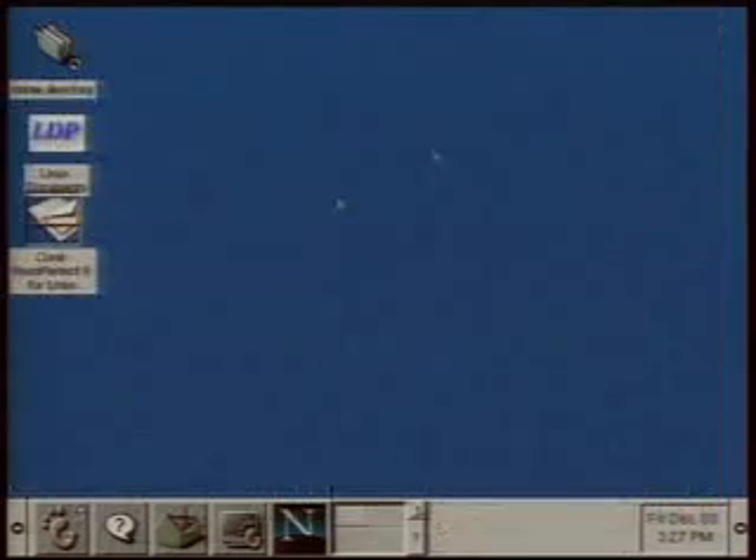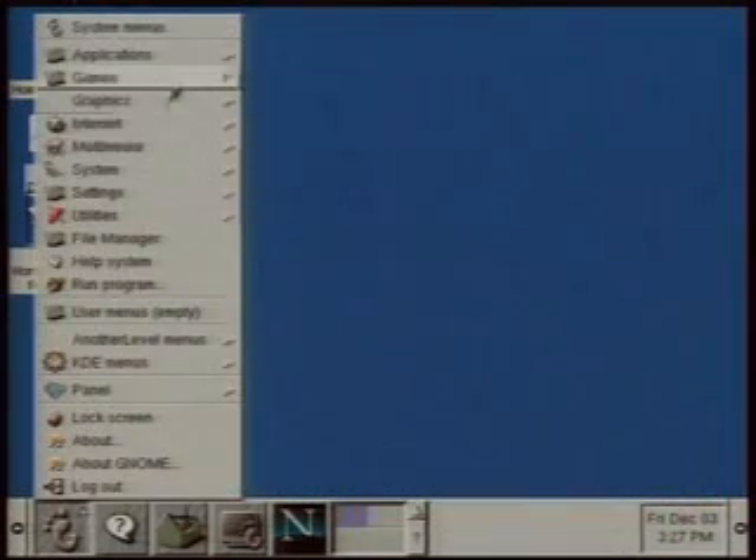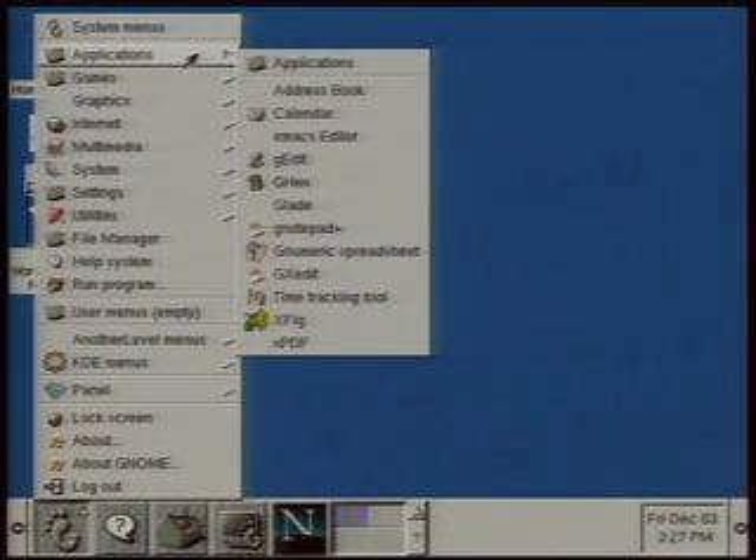Let's go back to that pull-down menu for a second and see some of the other apps. It sort of looks like Windows — same sort of idea. Works well enough that you can probably puzzle it out, and if not, at least you've got some traction to start.